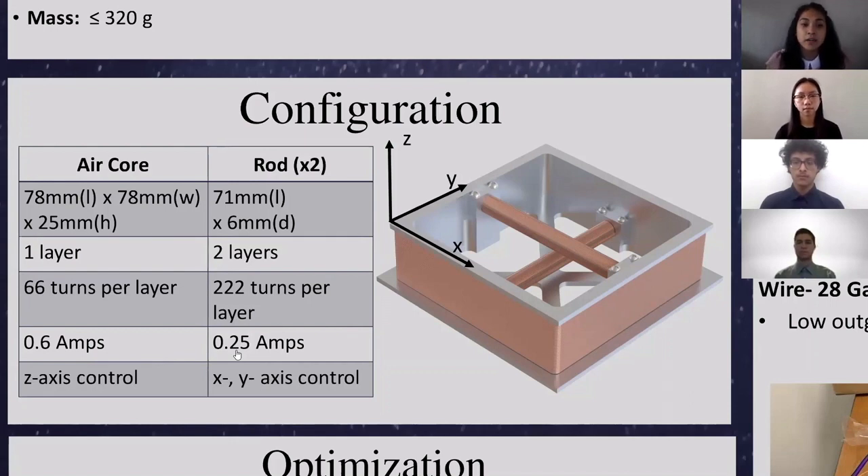Not only did we design our configuration to meet the mission requirements mentioned by Trevor, but we also set criteria for ourselves. One being that we wanted our component to be compact to take up less space within the CubeSat. We also wanted to design it to be easy to manufacture since we are making it in-house, and we wanted the design to be as simple as possible so it's easy to integrate when assembling our CubeSat. Now Chris will go over our optimization process.